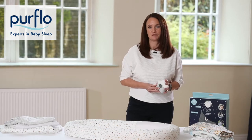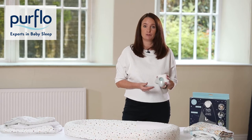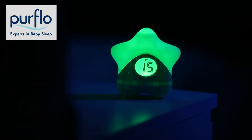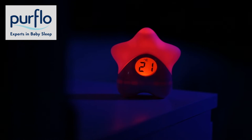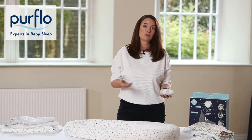A digital thermometer, such as the PureFlow thermometer, will tell you intuitively whether a room is too hot or too cold. It has a digital reading but also uses colour to denote the room temperature. It's a really easy, immediate way — when you're checking on baby regularly — to make sure the room isn't getting too warm, and if it is, you can make adjustments.